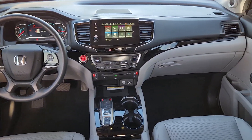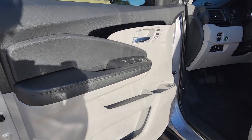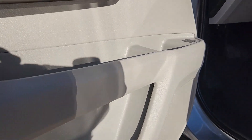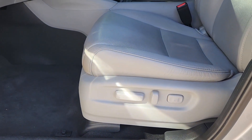Heated steering wheel, Apple CarPlay and/or Android Auto, heated and/or cooled front seats, pre-collision system, moonroof, keyless entry, navigation system, lane keeping assist, backup camera, heated mirrors.